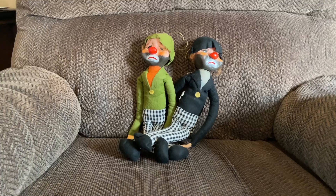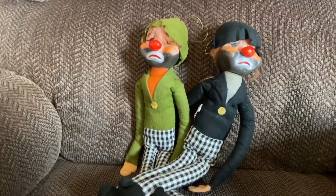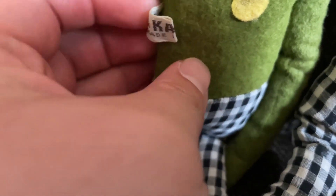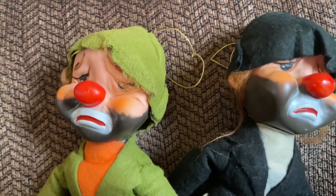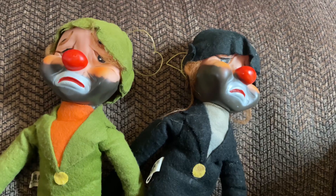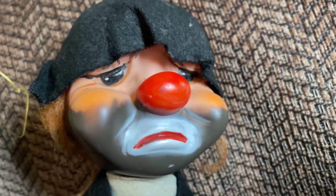Our family had a garage sale that was loaded with a bunch of clowns. I'll tell you, I don't like clowns. These are Kamar from 1966 — they are hobos. Look at that face.